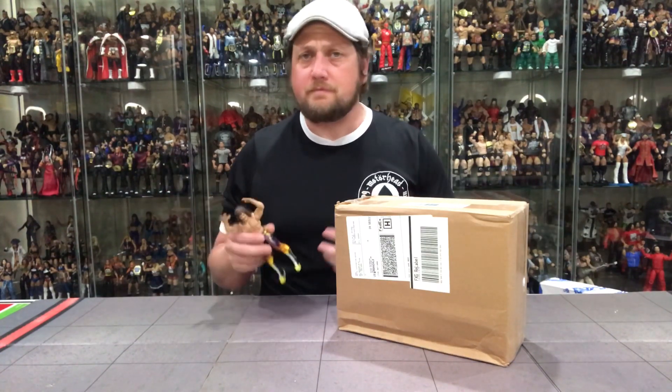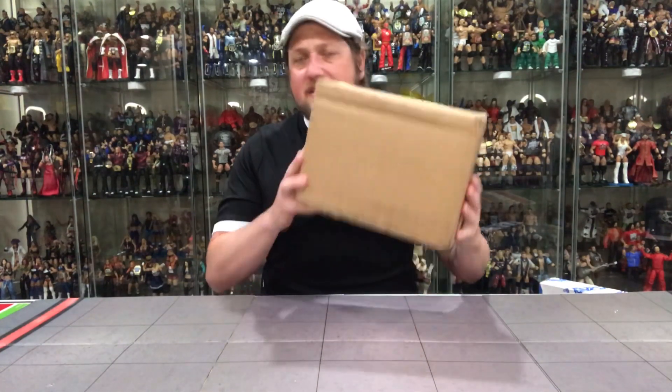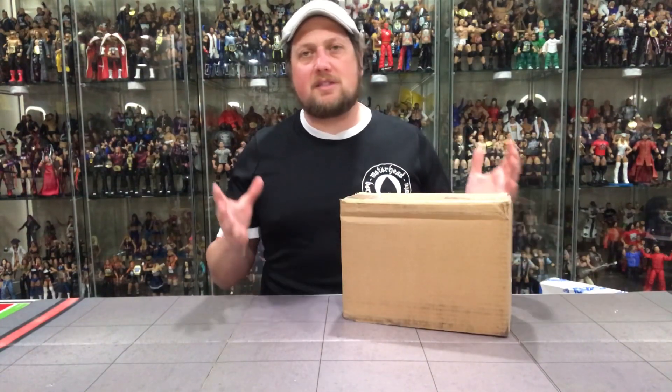They said they would send me a random figure, which is kind of weird. Those who watch my videos know I have every single elite — I'm just missing the two Christians right now in the chase, and Rick Rude. They'll come. But we'll see what mystery elite they sent me. I figured that'd be a cool unboxing since I have no idea what's in here — it's a total mystery.